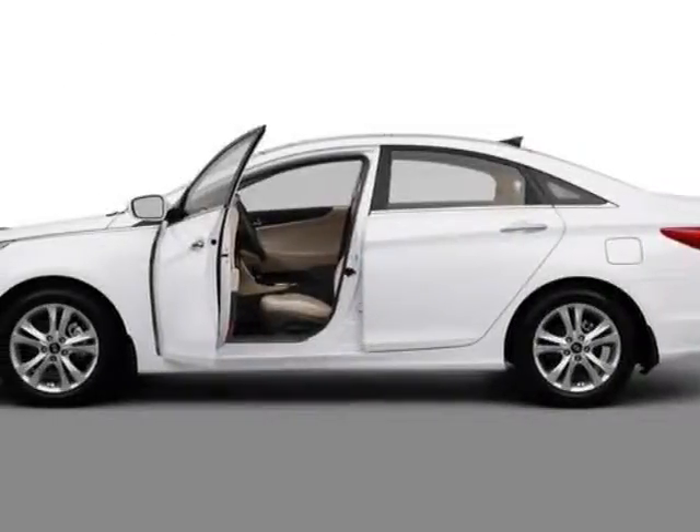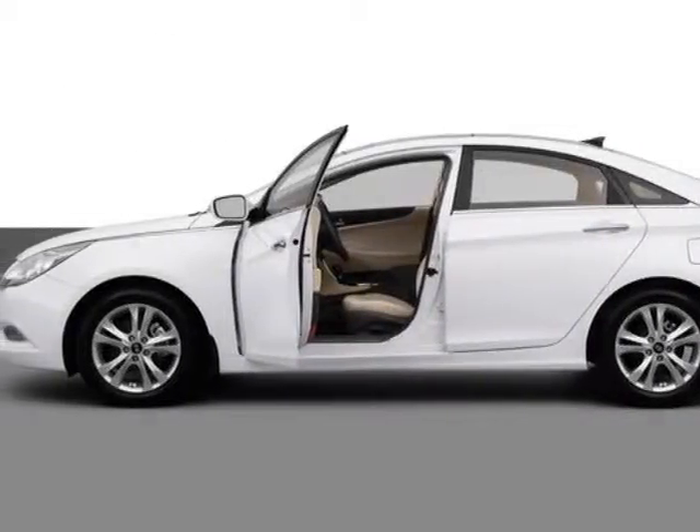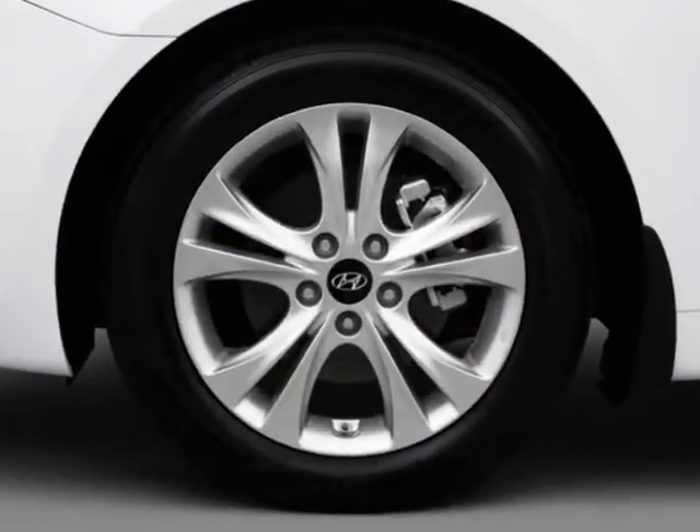Come take a look at this new 2013 Hyundai Sonata. For your protection, this vehicle has a full factory warranty.